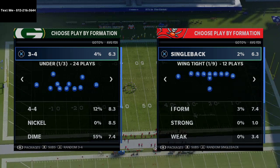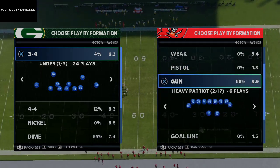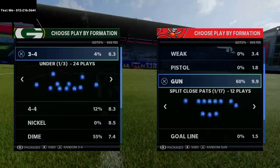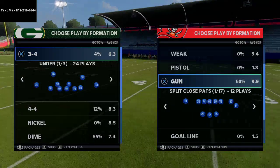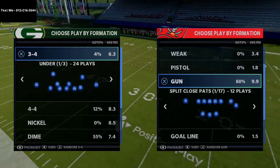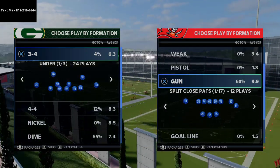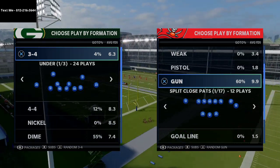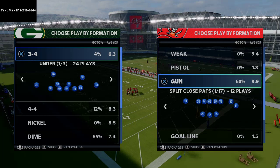I want to talk about the New England Patriots playbook — it's been a little bit since we've covered it, but it is absolutely insane. It's the best playbook in Madden 21. I want to talk about a formation I haven't covered much — specifically some of the power concepts you can use from the Split Close Pats formation to beat both man and zone coverage.